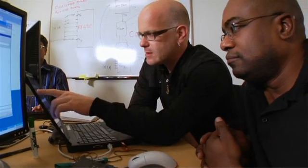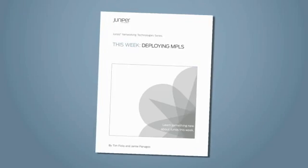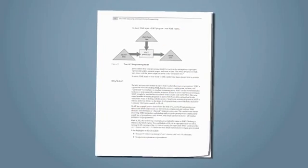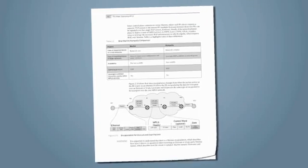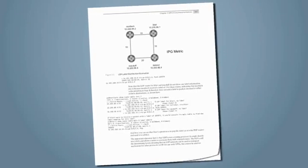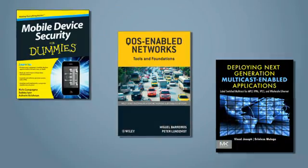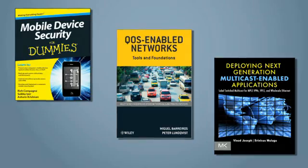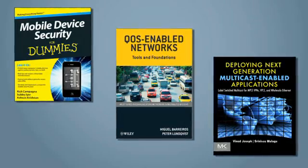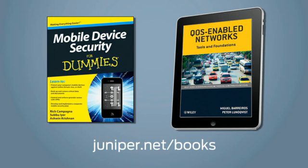Want to get Junos certified? Whether you're a new user or a seasoned pro, Juniper's Day One booklets give you straightforward step-by-step instructions, handy shortcuts, and helpful tips on security, routing, switching, and Junos automation. And if you're looking for a deeper dive, check out our technical books from publishers around the world covering current and emerging technologies. They're available in e-format or print at juniper.net/books.